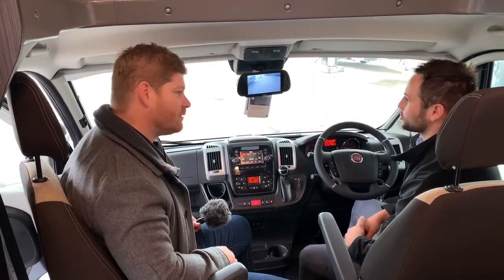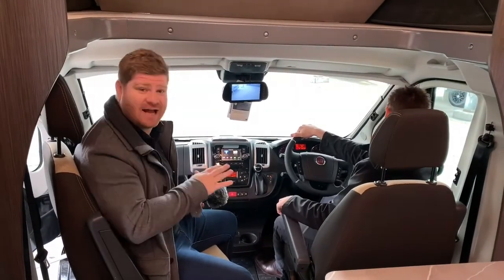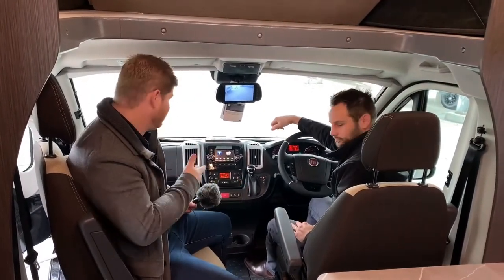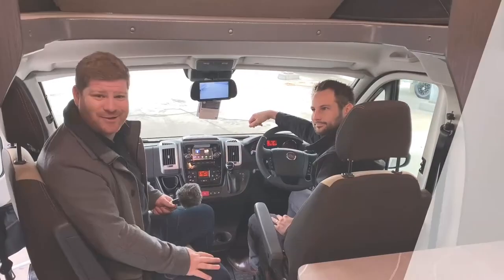It absolutely is, and so easy at the touch of a button. If you've got any more questions on the functionality, pairing of your mobile phones, or using the sat nav, don't hesitate to get in touch with Tim and the team here at Jayco Newcastle.